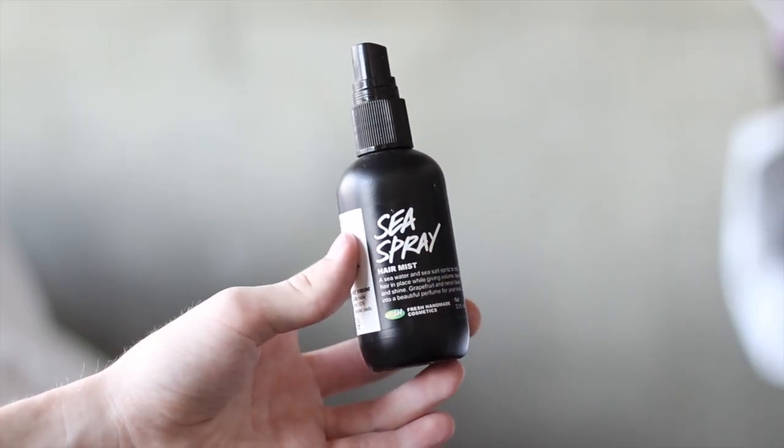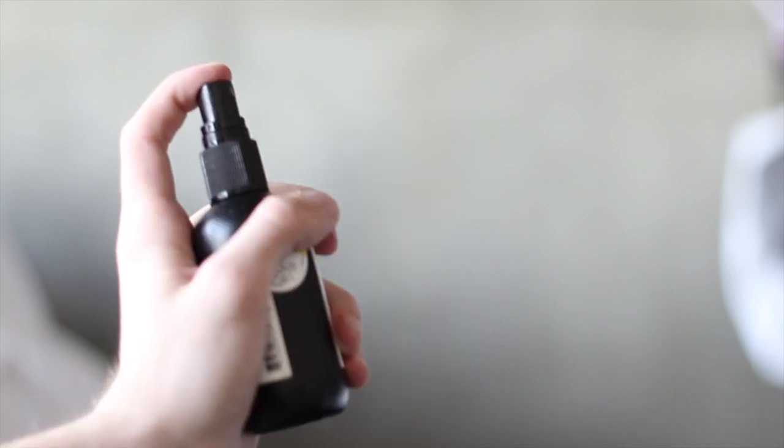Moving into hair products — I have this one from Lush. It is the Sea Spray. I am obsessed with it; I used it back in 2013 and just recently broke it out again in March. It is a seawater and sea salt spritz to hold hair in place while giving volume, texture, and shine. Grapefruit and neroli blend into a beautiful perfume for your locks. It's geared more towards females, but I add it to my hair for a little texture and a natural wavy effect. It's great, especially going into spring for that beach look, and it's only about $7 at Lush.